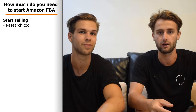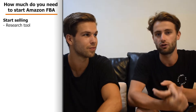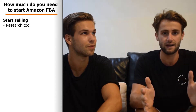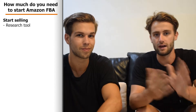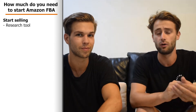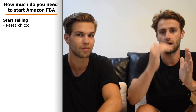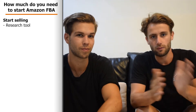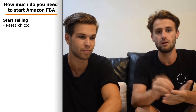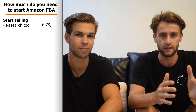If you want to start selling on Amazon you need a research tool so you're sure you're going to sell a good product. We use Jungle Scout, which has two options: the Chrome extension and the web app. With the Chrome extension you can see what other sellers are selling, how much they're selling, and what revenue they have. The Chrome extension costs $89, about €78, and that's what we really recommend.